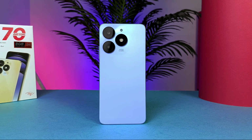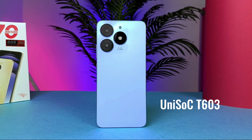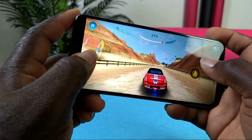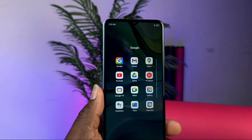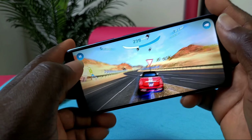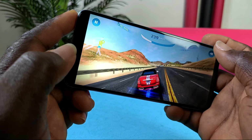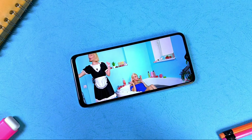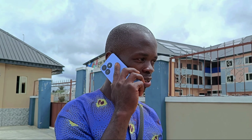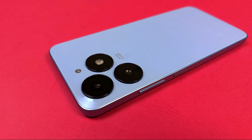Coming to performance — this phone is packed with a UniSoC T603 octa-core processor, supported by a PowerVR GE8322 GPU. You have Android 13 Go edition with all the Google apps to get started. There's also a 5,000mAh battery that really complements this smartphone. Since the processor isn't heavy on battery, for all your calls, internet browsing, media consumption, and productivity tasks, the battery lasted a very long time. In my experience, I fully charged it and it took almost two days before I needed to recharge.